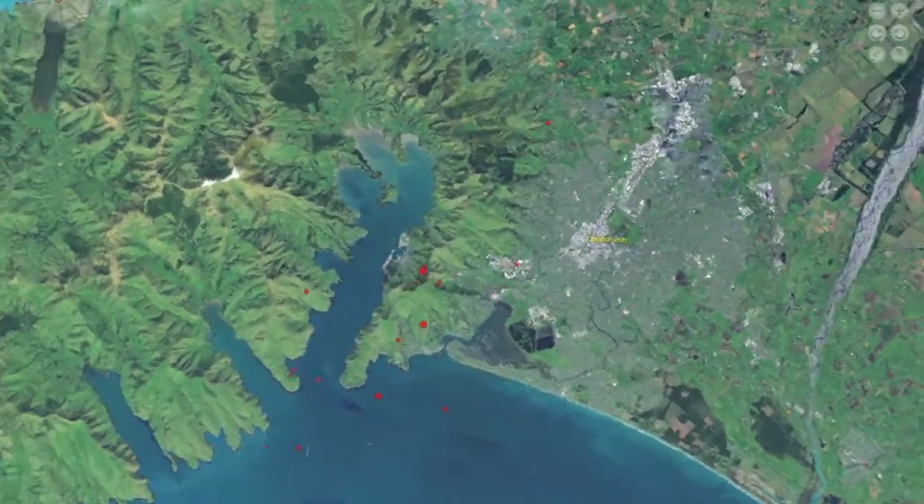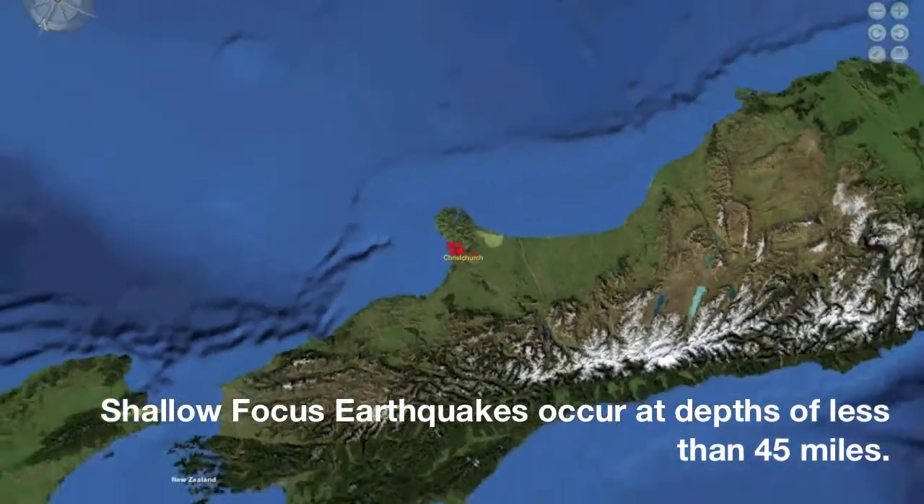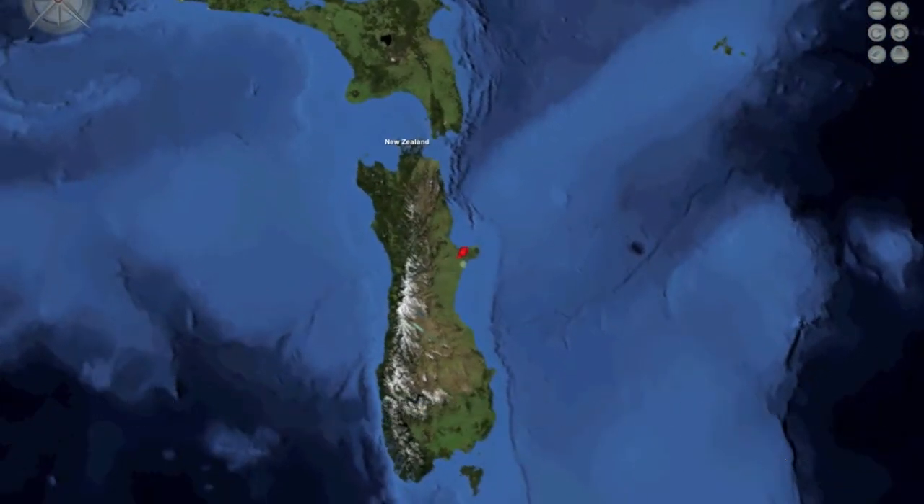This earthquake, occurring at a depth of 3 miles, is classified as a shallow, focused quake. Because the epicenter was closer to the surface, the damage was more severe than the 7.3 magnitude earthquake further beneath the ground.